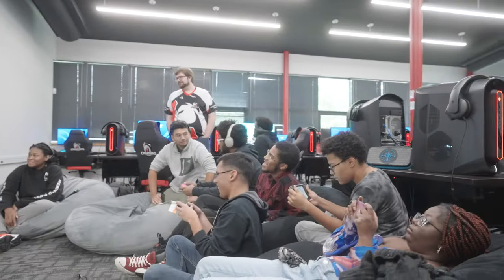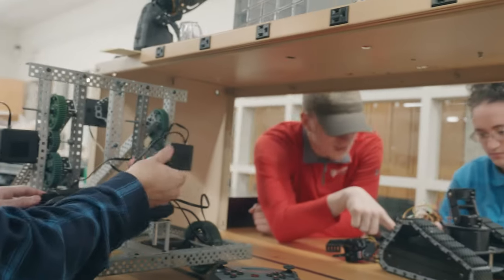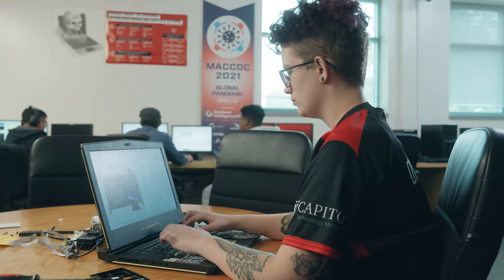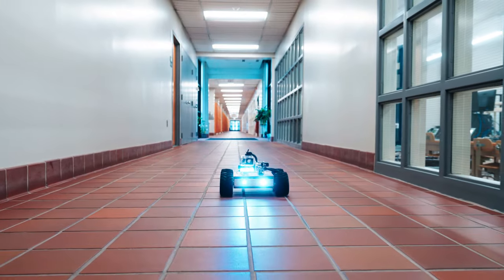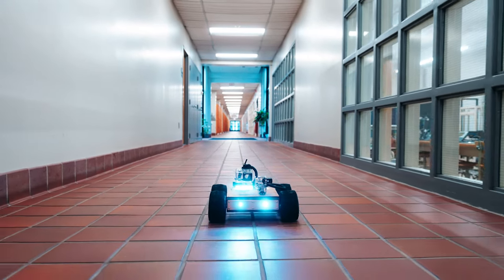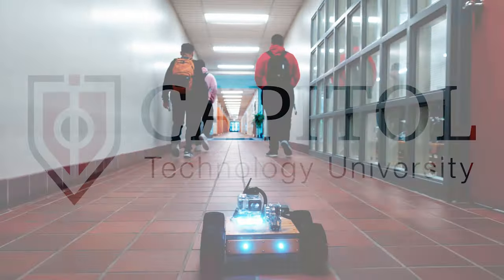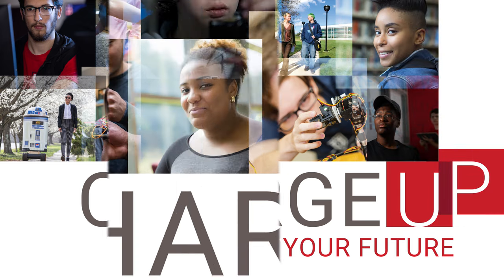Capital Technology University's programs attract diverse students from all over the world who become leaders, innovators, and experts in top STEM industries. Come see why Capital Tech is a great place for you to discover your potential, reach your educational goals, and launch your career. Join us for an in-person or virtual open house today, and get ready to charge up your future.